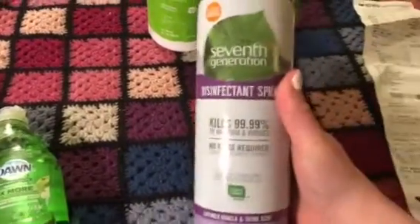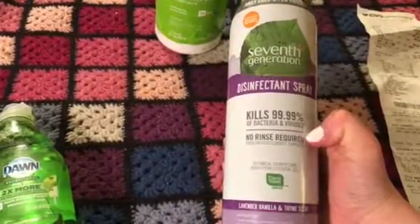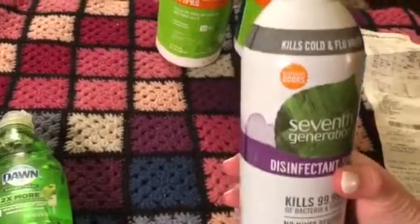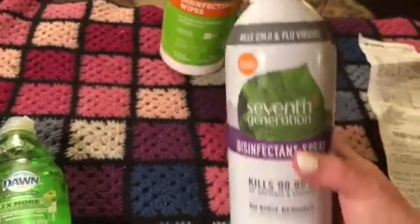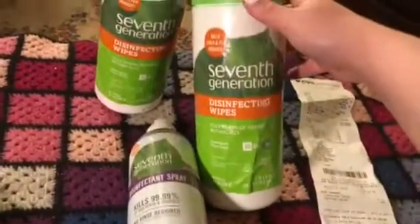I posted a video about this before — the Seventh Generation. It has natural ingredients in it, so it doesn't have any harsh chemicals, and it kills cold and flu viruses. It's really, really good.